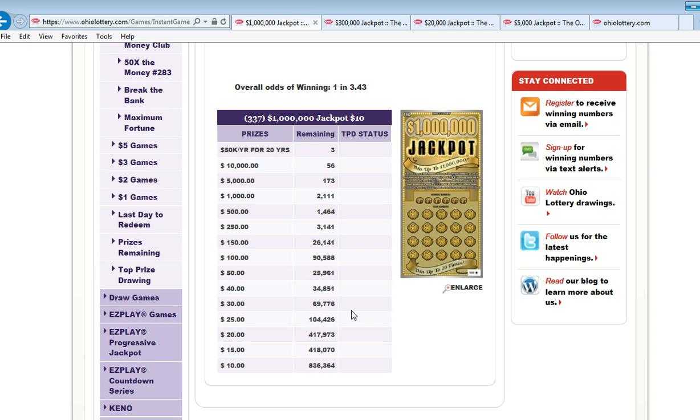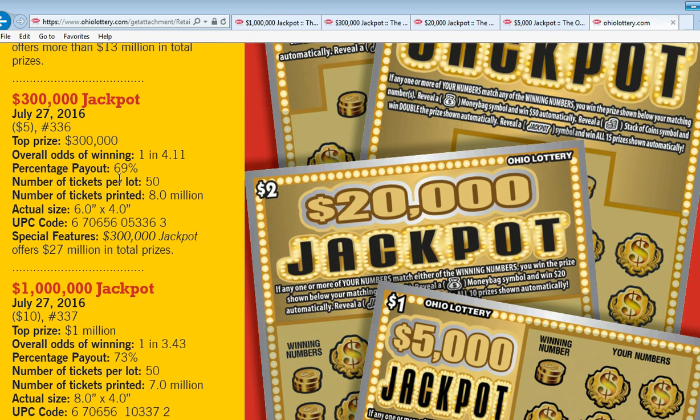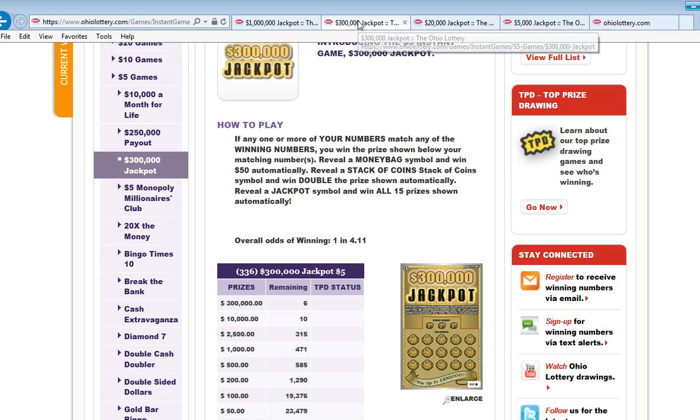Let's take a look at the five dollar ticket. I think this one's gonna be pretty good actually. There are eight million printed, overall odds of winning is one in four point one one, it has a sixty-nine percent payout, number of tickets on a roll is fifty — so that's two hundred fifty dollars a roll.